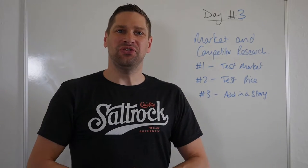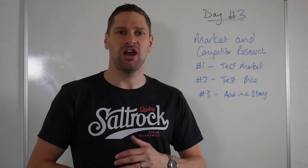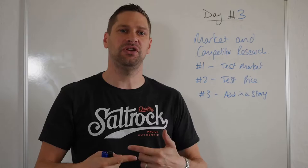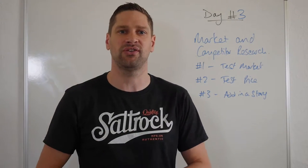Hey folks, welcome to the pricing seven day challenge. We're on day three. I hope you've so far started to see a few mindset shifts in terms of what we've done on days one and two, looking at goals, looking at the three common pricing mistakes.